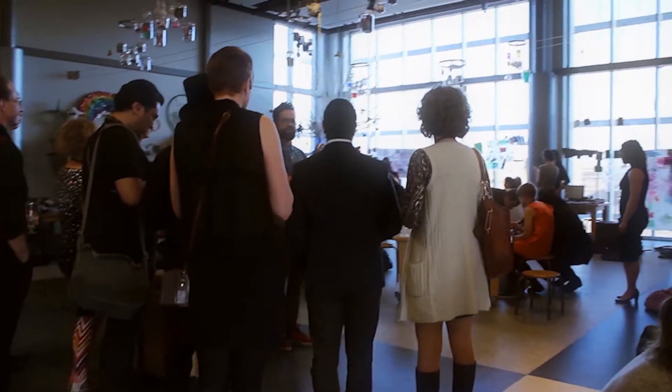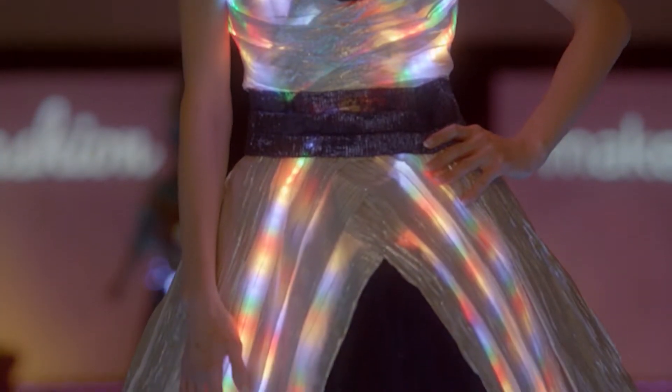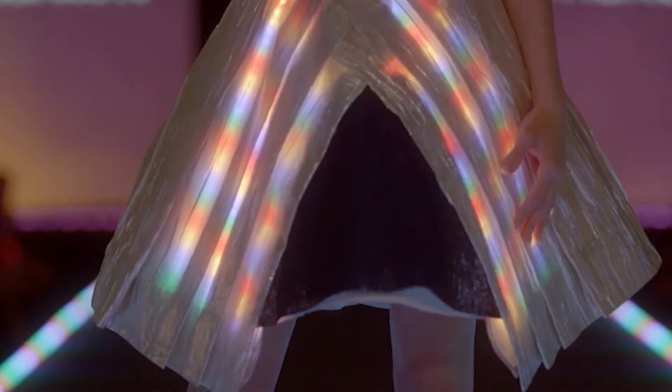Angela, you designed the Absolut dress, and this year it has an upgrade. Tell me about it. Well, this year we created a drink scanner to go with the dress, so you can have your Absolut Martini scanned and the dress will change color to match the drink.